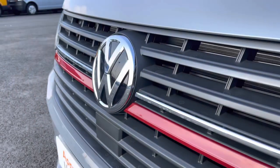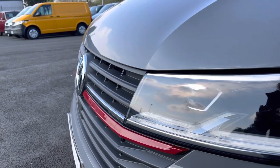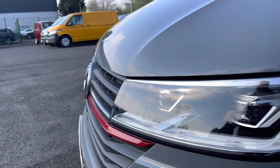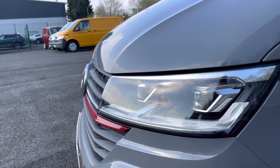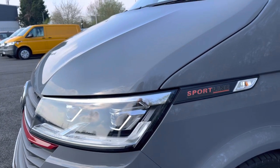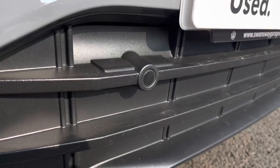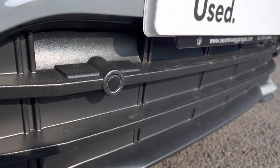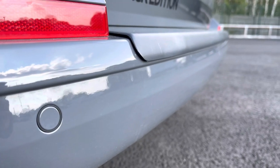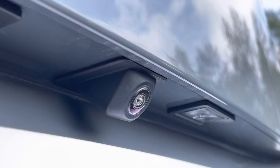You have that lovely Volkswagen chrome badge in the centre with a very sporty red strip running along the front grille, with your automatic headlights with separate daytime running lights which will ensure you are visible on the roads at all times. Just behind there you have some lovely Sportline detailing and your fully electrically operated power folding and heated wing mirrors. You'll benefit from parking sensors dotted along the front bumper and also along the rear bumper, making manoeuvring this vehicle even easier. These are fully complemented by a rear view reversing camera.